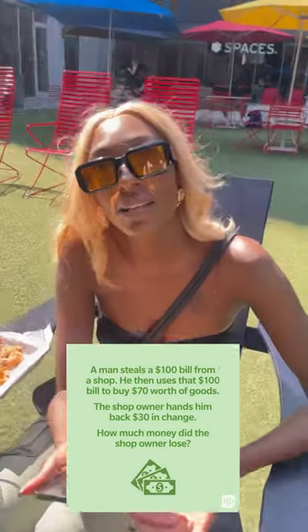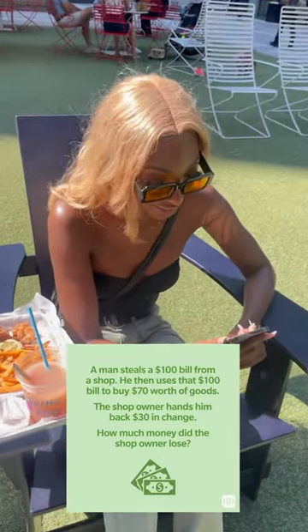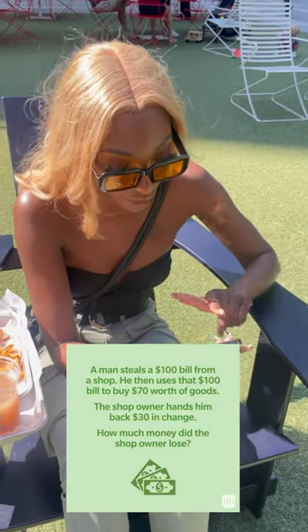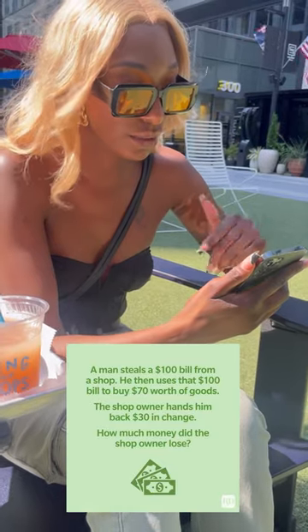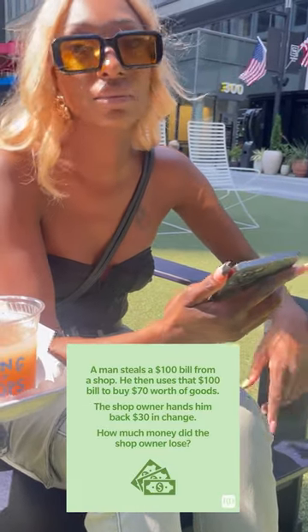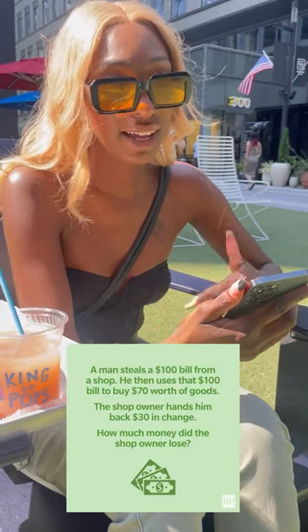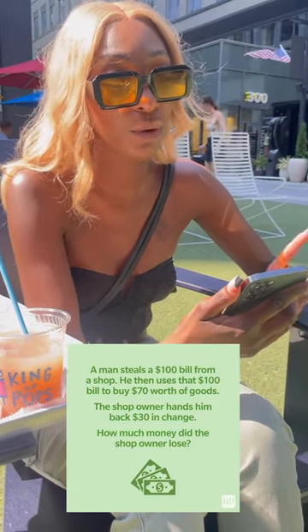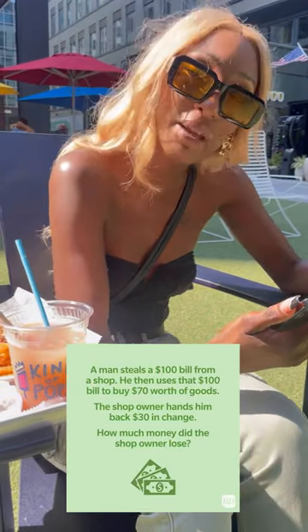$100, because they stole it. How much money did the shop owner lose? $100. So you changed the answer? Yeah, why are you changing it from $100? Because I kept on reading — the shop owner hands him $30. So in my head, he's losing out an extra $30 because the man stole $100.